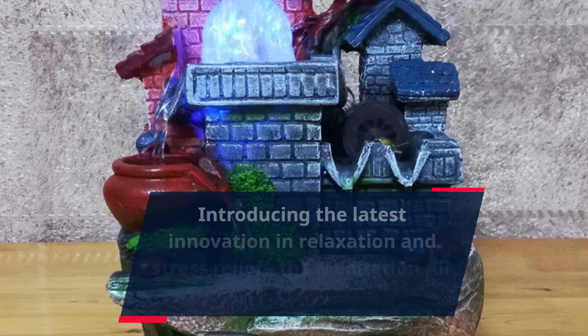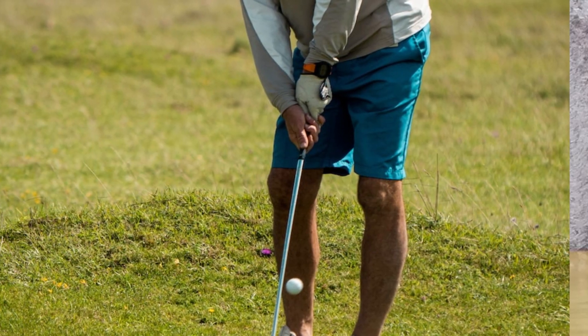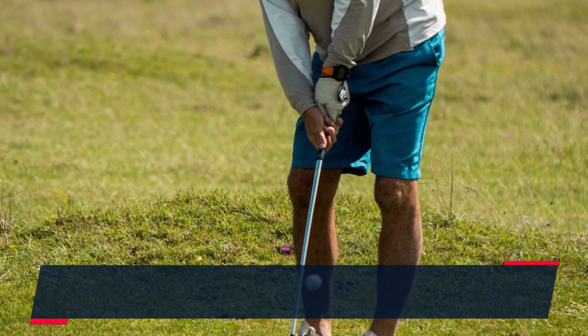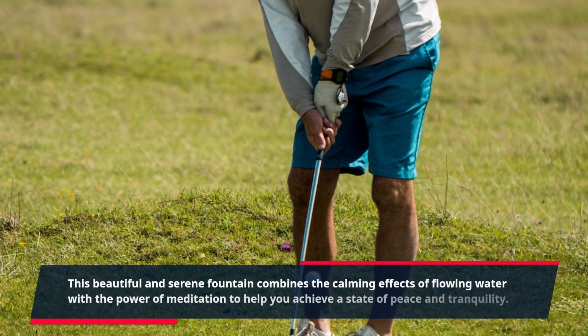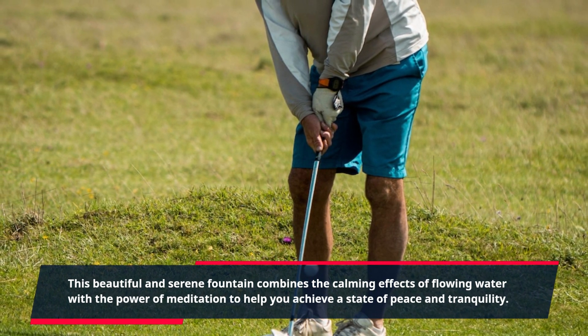Introducing the latest innovation in relaxation and stress relief, the Meditation Air Fountain. This beautiful and serene fountain combines the calming effects of flowing water with the power of meditation to help you achieve a state of peace and tranquility.